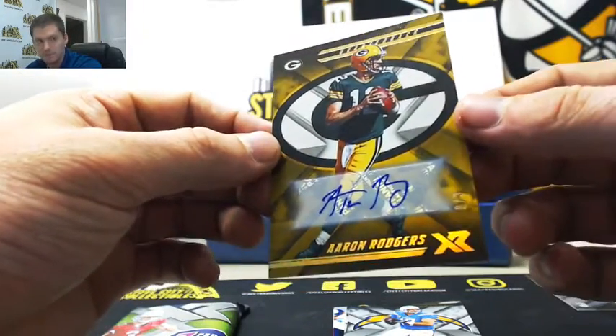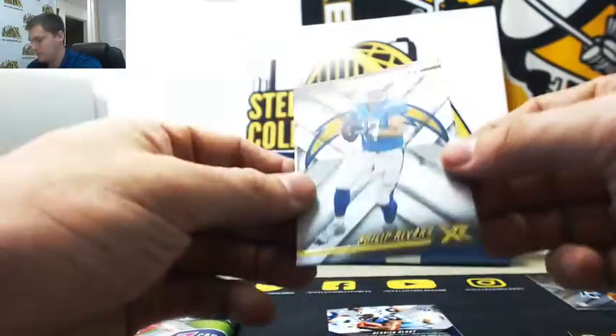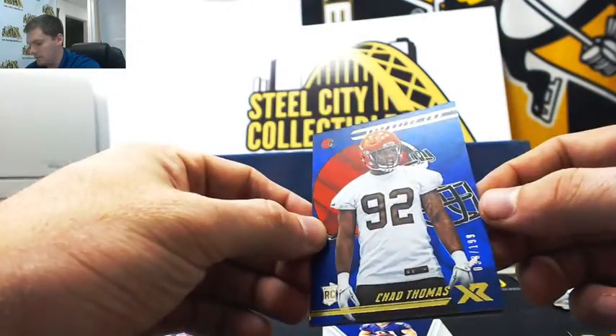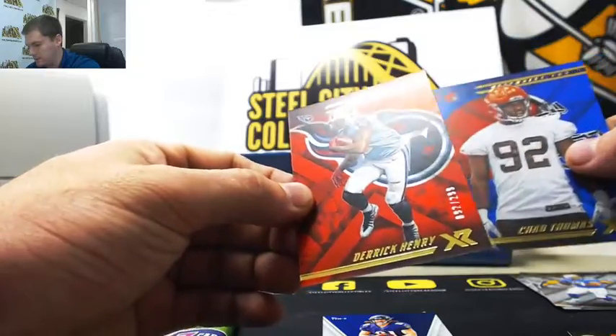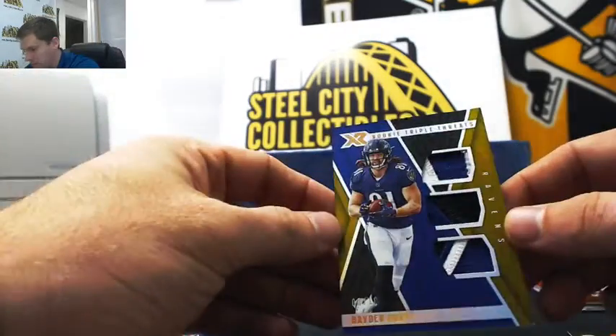That's for Russell. Phillip Rivers, Aaron Donald. And we have our Chad Thomas, Derrick Henry. Top it off, another Gold — eight of ten, Hayden Hurst.